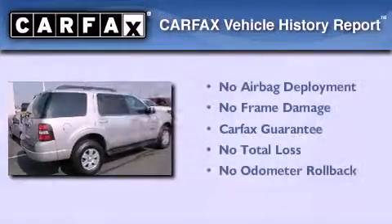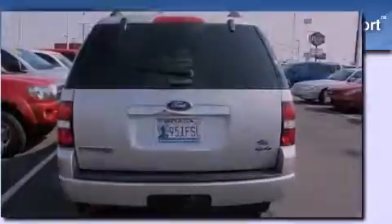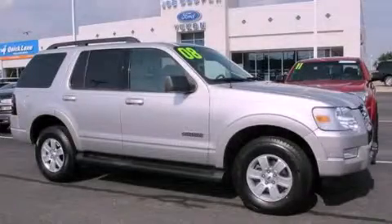This Ford qualifies for the Carfax Buyback Guarantee. This vehicle is sure to sell fast — call and arrange your test drive today.